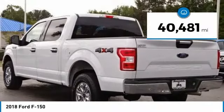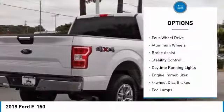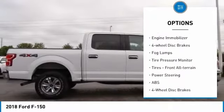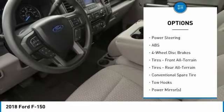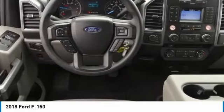This vehicle has less than 45,000 miles. Here are some of this vehicle's great options: four-wheel drive, aluminum wheels, brake assist, stability control, daytime running lights, engine immobilizer, four-wheel disc brakes, fog lamps, tire pressure monitor, tires — front all-terrain.